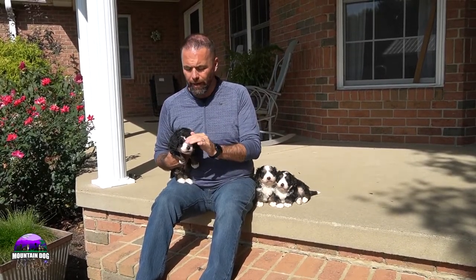Hey everyone, it's Joe here with Mountain Dog Companion. Thanks so much for tuning in to our YouTube channel today. If you haven't liked and subscribed to Mountain Dog Companion on YouTube, make sure you do so — you can do that right at the bottom of the screen. It is a free service.